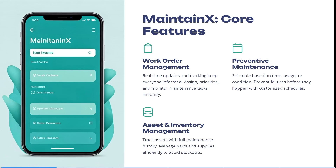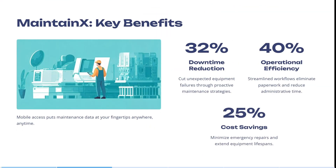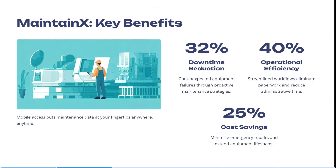You also get to track assets with full maintenance history. You can manage parts and supplies efficiently to avoid stock-outs or overstocks. It gives you mobile access, which puts maintenance data at your fingertips anywhere, anytime. It can cut unexpected equipment failures through proactive maintenance strategies.